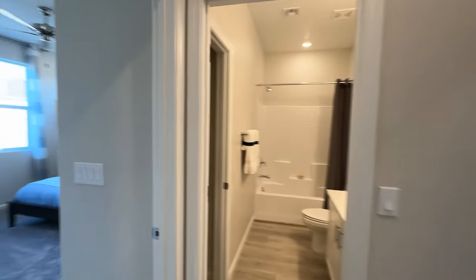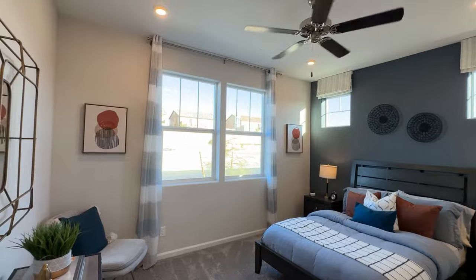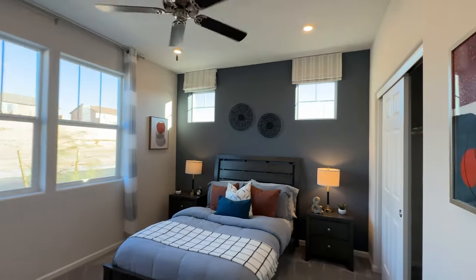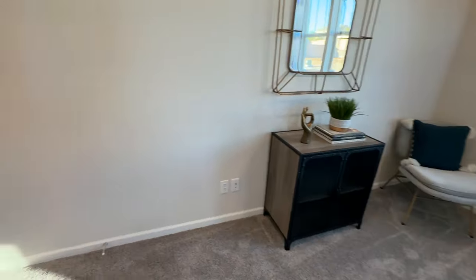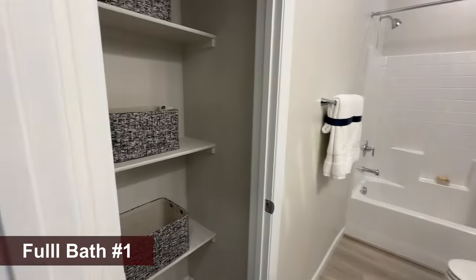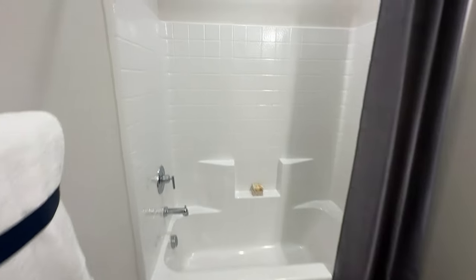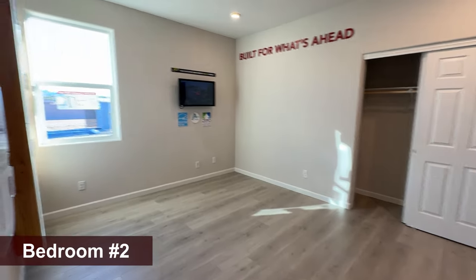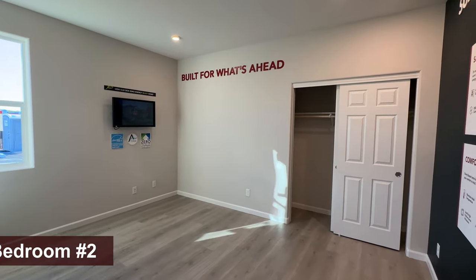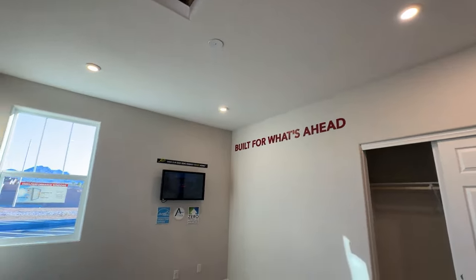As soon as you walk in, you have two bedrooms on the left with a bathroom in between. The first bedroom is about 10 by 12 or 10 by 13 — very spacious — with a sliding indoor closet, pretty much all upgraded: carpet, paint, flooring, everything. There's also a nice linen closet, a single sink, and a fiberglass tub and shower combo. The second bedroom is also spacious at about 11 by 12 or 11 by 13, and this one has attic access.